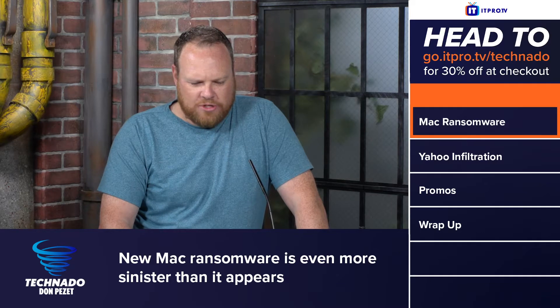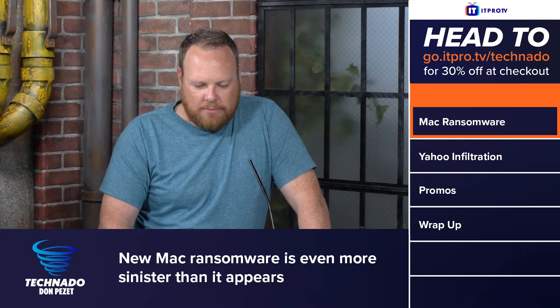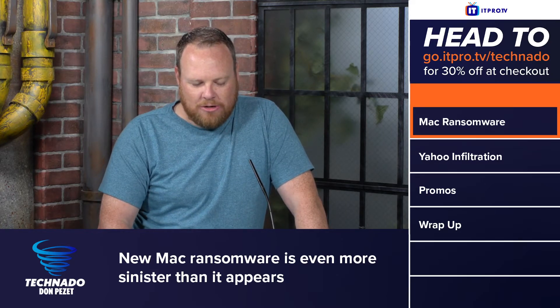New Mac ransomware is even more sinister than it appears. The malware known as ThiefQuest or EvilQuest also has spyware capabilities that allow it to grab passwords and credit card numbers.